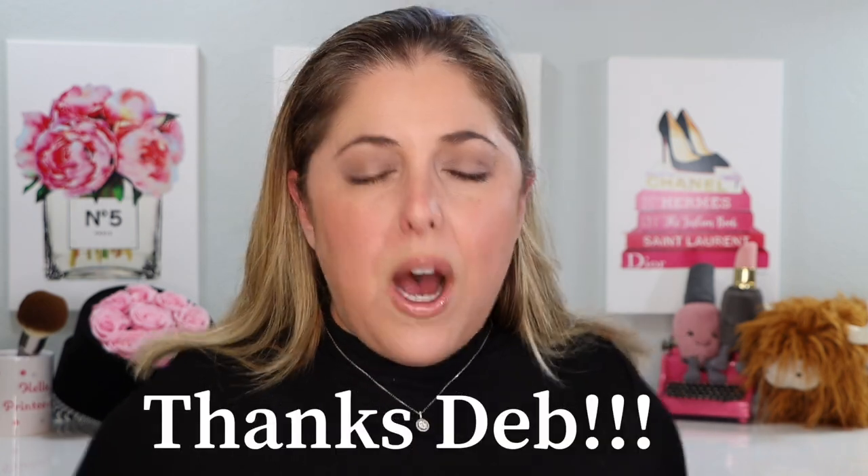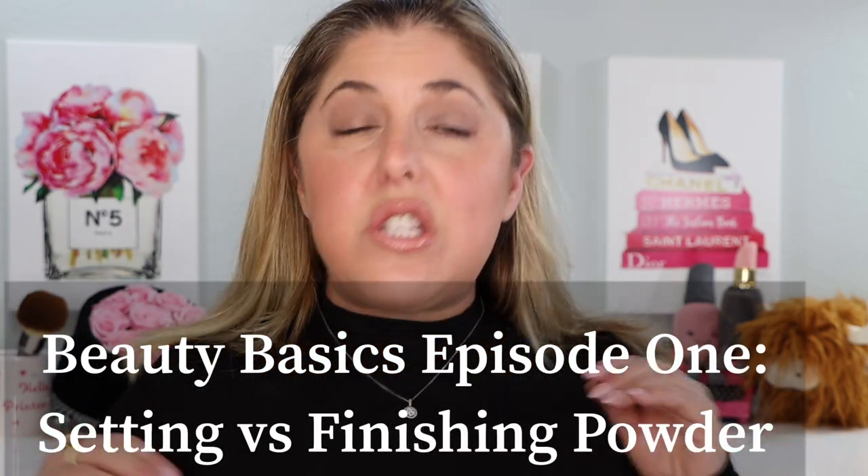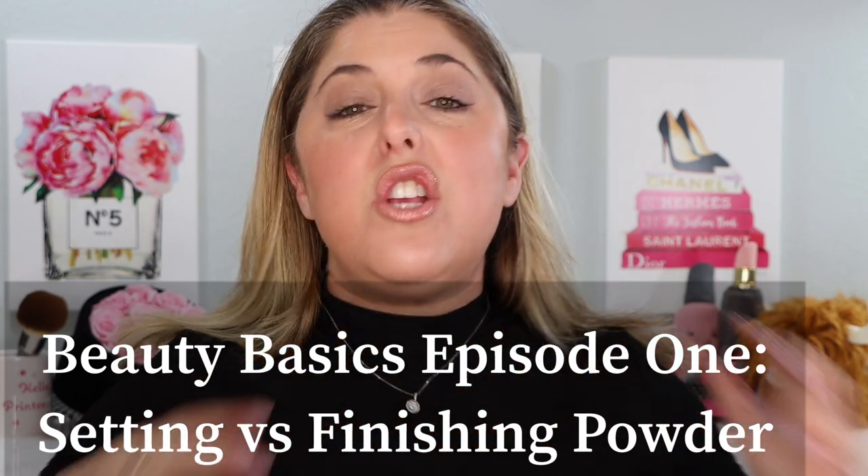Deb asked me: Rebecca, what is the definitive difference between setting powder and finishing powder? It's a common question and there are times that the lines blur. So today on Beauty Basics, that is going to be the first issue we tackle. I have a few other plans for the future that I will tell you about at the end, and I would love to hear your suggestions for future episodes in the series as well.